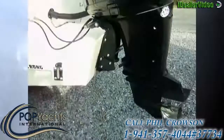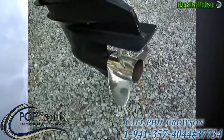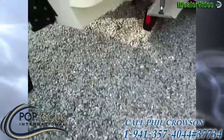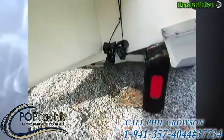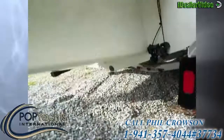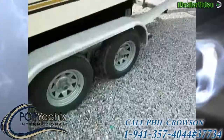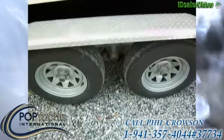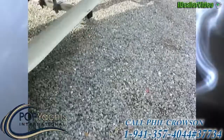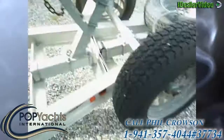Outside the vessel, we can see the Lenco trim tabs and that big Mercury 225 four-stroke saltwater series with a 17-degree prop — he also has a 19-inch spare. There's the transducer skimmer and speedometer. Looking under the boat, it's really clean. The batteries are in the transom as well. The trailer is nearly brand new — everything has been reworked. It's an aluminum I-beam trailer with new rims, new tires, and new brakes.